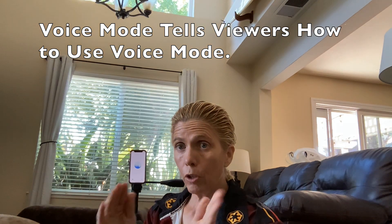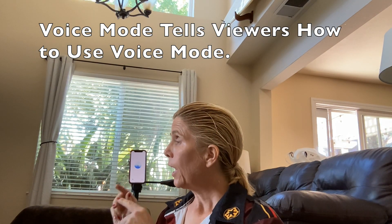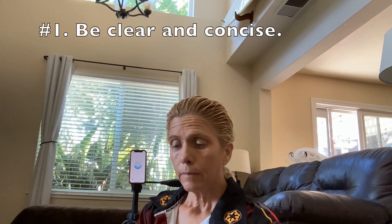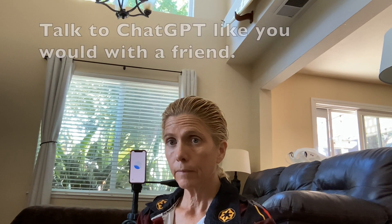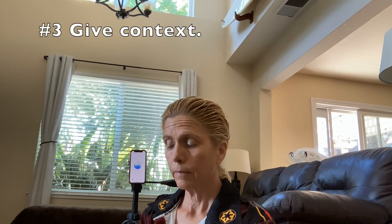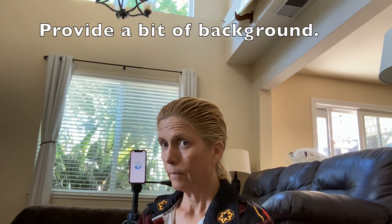Our viewers, learn a new skill. Can you tell them very quickly how to use advanced voice mode? One: be clear and concise. When asking questions or giving instructions, speak clearly and keep it to the point for the best results. Two: use natural language. Talk to ChatGPT like you would with a friend — there's no need for special commands. Three: give context. Providing a bit of background can help generate more relevant and accurate responses.